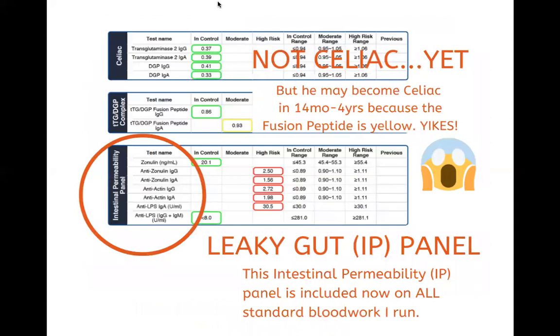The next part of the Wheat Zoomer was looking at the celiac panel. This is good — it's green — that means he's not celiac, and they're in control in that green cell, which is good news. However, in the next column down, the TTG complex fusion peptides — there's one that's yellow right in the middle. That moderate yellow means he may become celiac but he's not celiac yet. It's a prediction that in the next 14 months to four years, he might become celiac because this is elevated. They found research linking celiac disease with these positive fusion peptide immunoglobulins.